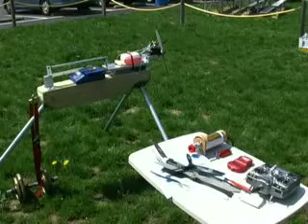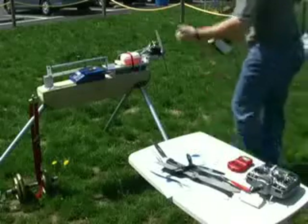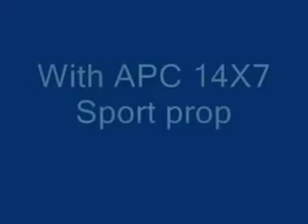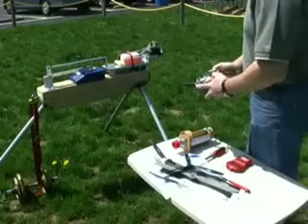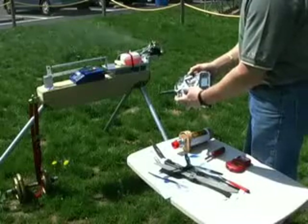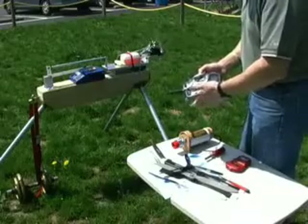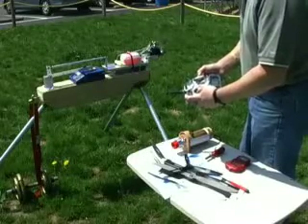For now, we'll just demonstrate startup and control with the transmitter. Really good response. The engine will hold a solid 2,000 RPM idle for as long as you want, and then it will take a quick throttle transition real cleanly, no hesitation.